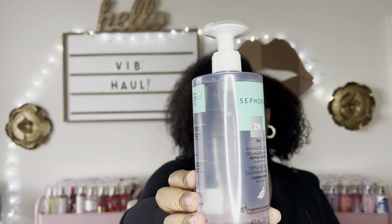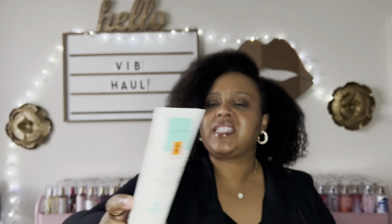Sephora's brand is on sale for 30% off for everyone from today, October 28th, until November 7th when the sale ends. So I decided to get this Sephora Triple Action Cleansing Water because I haven't had a cleansing water in a while — I've been using a cleansing oil and I'm almost out of it. I like to rotate, so I went ahead and got this since it was 30% off. I also wanted another cleanser — I'm trying to make my nighttime skincare routine simple and consistent like my morning routine, so I decided to try this Sephora Smoothing Exfoliate Plus Glow Cleanser as my nighttime cleanser.